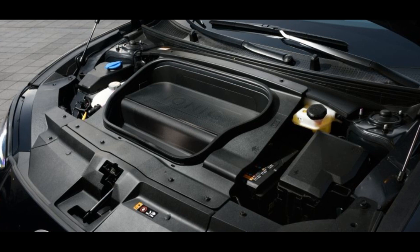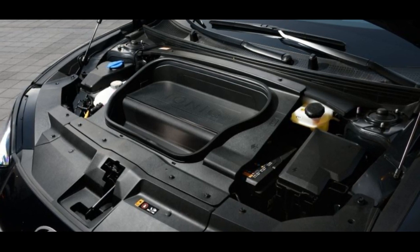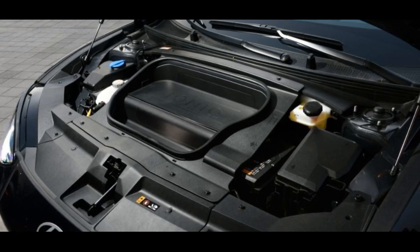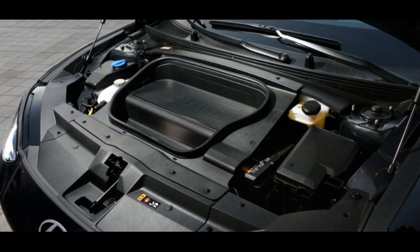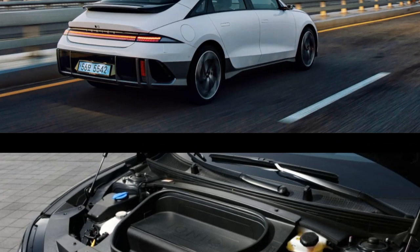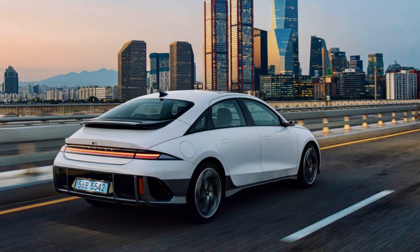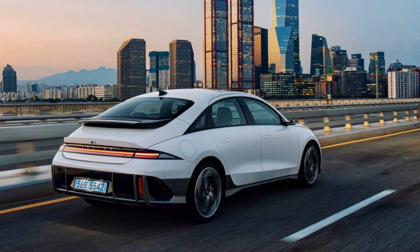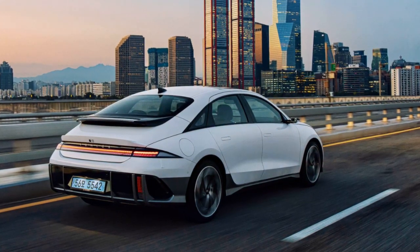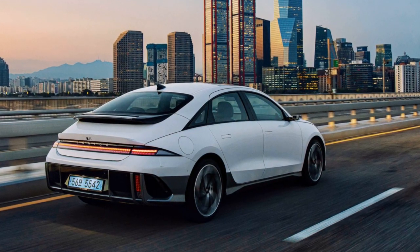At the pinnacle is the ultimate trim, starting at the same £50,245 for the single motor variant. This top-tier trim introduces features like eco-leather and relaxation front seats. Notably, with the ultimate trim there's the option to further upgrade to digital side mirrors. However, considering the typically limited utility of this extra feature, you could likely acquire the fully equipped twin motor version for a similar price of £53,745.